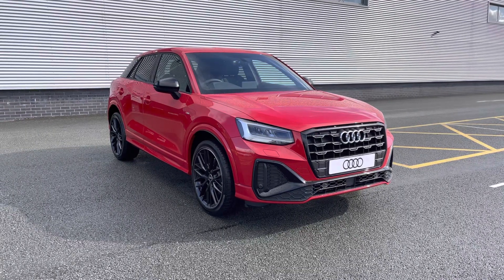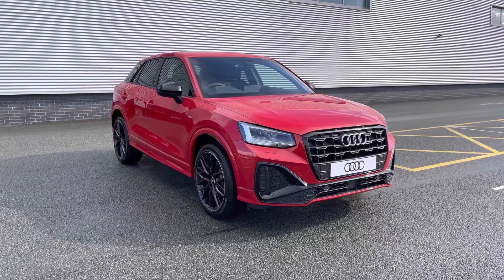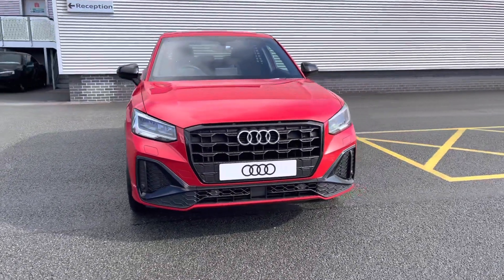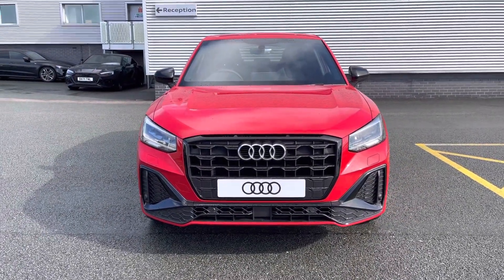Hello and welcome to Stoke Audi. Today I'll be walking you around this brand new Audi Q2 Black Edition. If this vehicle is of interest to you, don't hesitate and call our sales team on 01782 488 205.